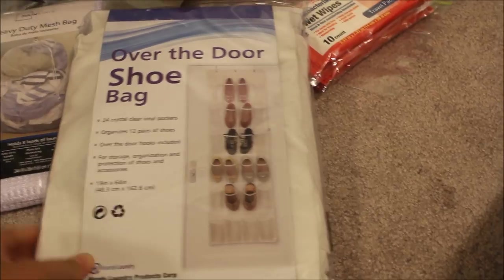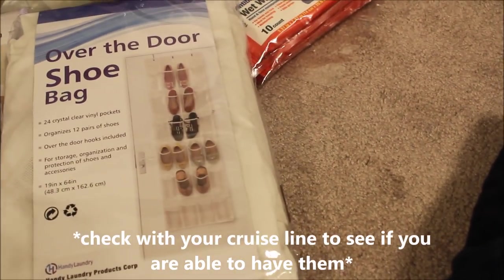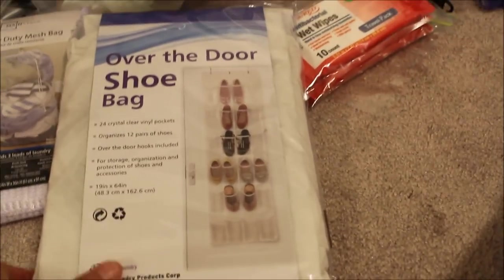I also want to mention the over-the-door shoe bag. This is great for organizing — you can put it in the closet, on the bathroom wall, or over the bathroom door. You'll be able to store all your toiletries in it: toiletries, lint rollers, bug sprays, all that stuff, so it's not cluttering up the countertops and falling all over the place.